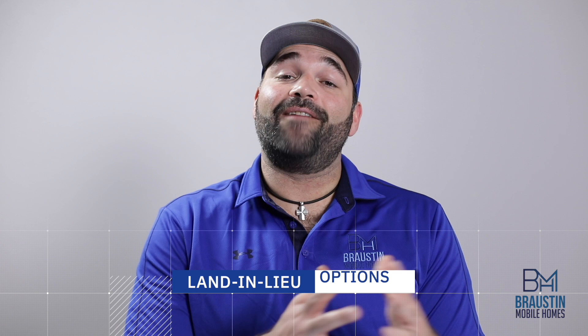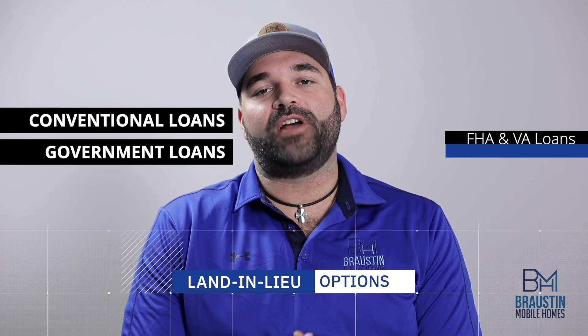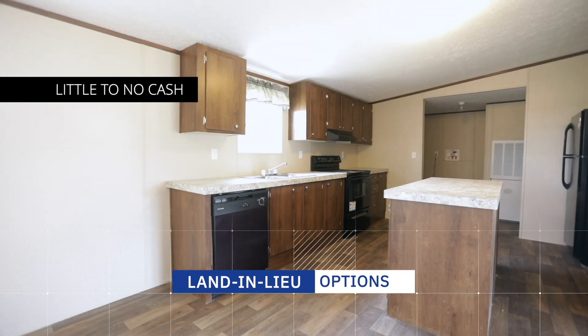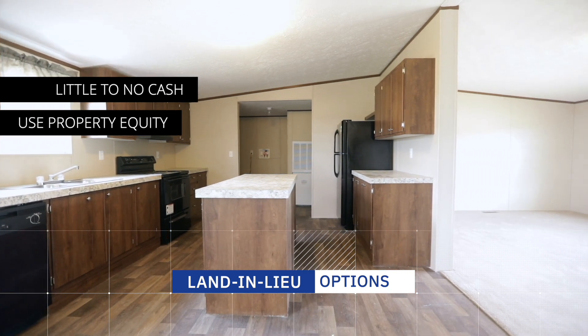This loan option can be used for both conventional loans and government-backed loans like FHA and VA we talked about last week. One of the best parts about the land-in-lieu financing option is it can allow you and your family to get into a new home with little to no cash out of pocket by using the equity of your property instead as down payment.